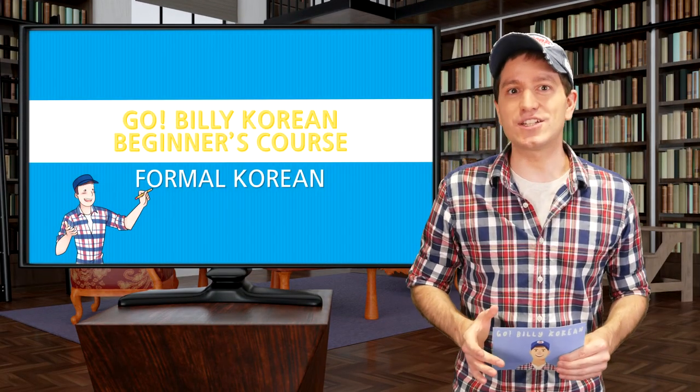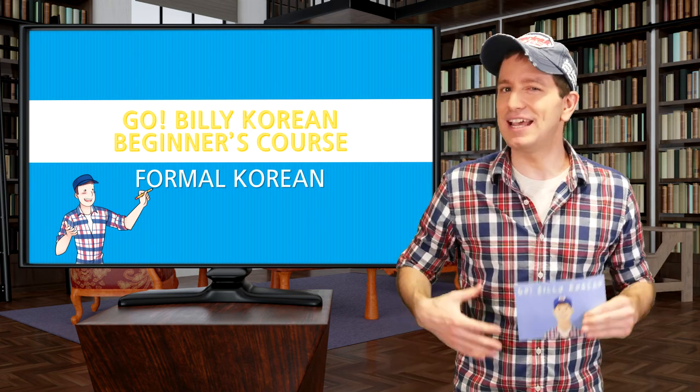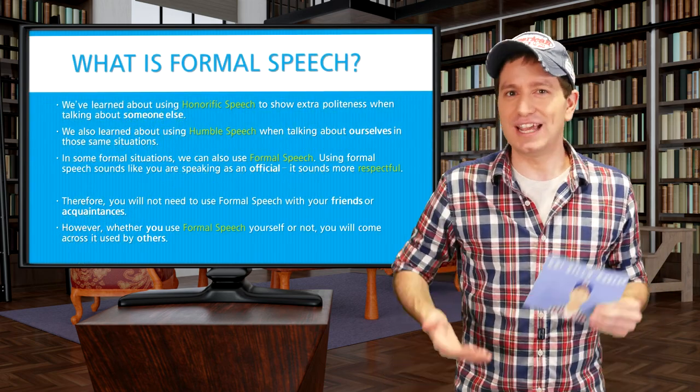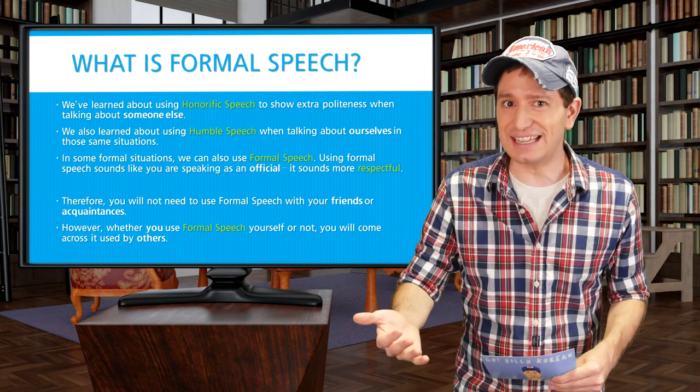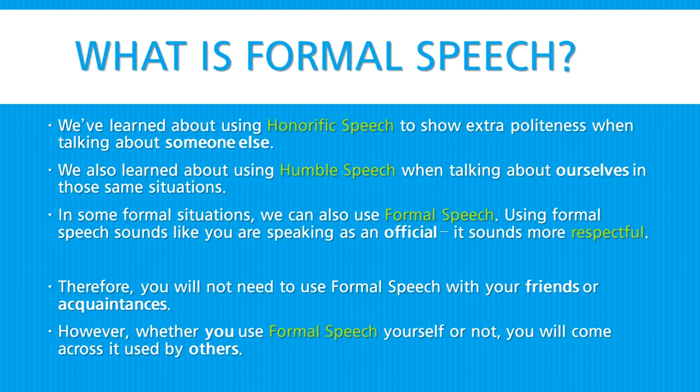Welcome back. In this lesson we're going to talk again about politeness levels as well as something new called formal speech. We previously already learned about honorific speech, which is used whenever you want to speak extra politely about someone else, and about using humble speech when talking about ourselves in those same situations. In some more formal situations, we can also use formal speech. Using formal speech sounds like you're speaking as an official, and it sounds more respectful. Therefore, you will not need to use formal speech with your friends or acquaintances. However, whether you use formal speech yourself or not, you will come across it used by others.